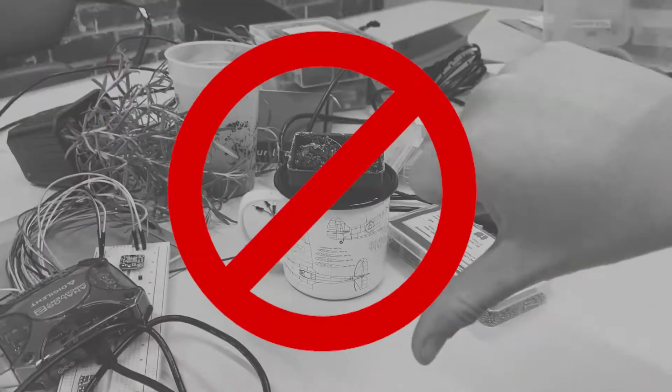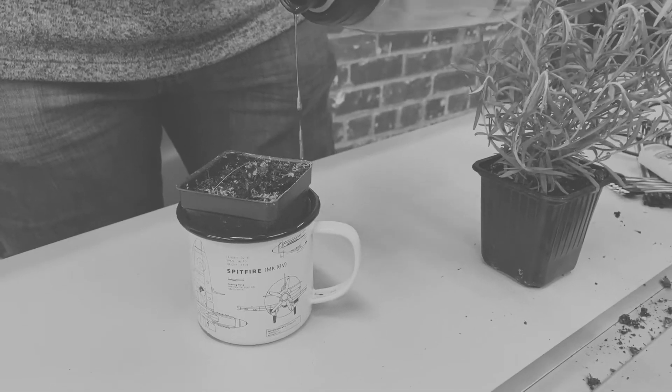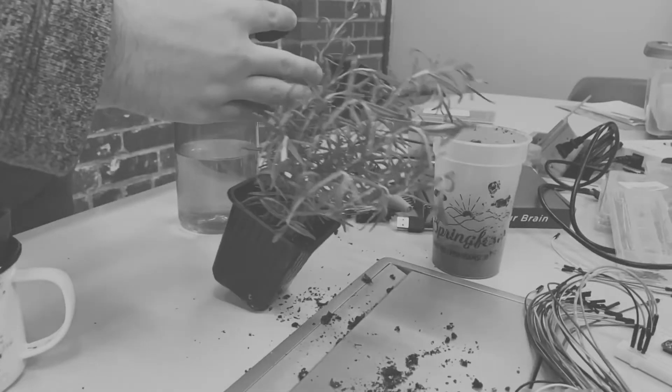Do your plants look like this? Do you often find yourself forgetting to water your plants, or are unsure how frequently you should water them? Do you struggle to give your plant the recommended amount of sunlight? Maybe you've just always wanted to know what your plant is thinking. Plants can be frustrating. Well, the solution is here.